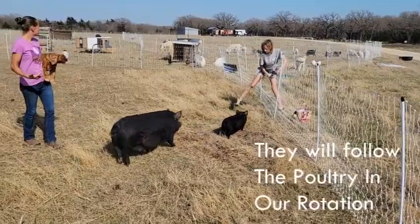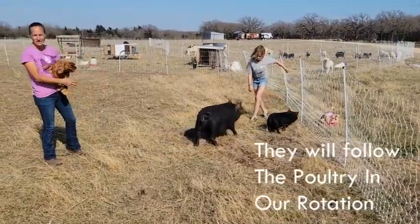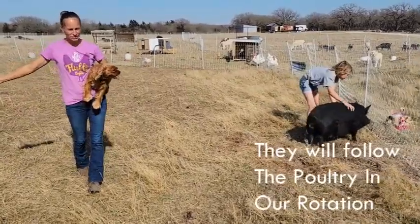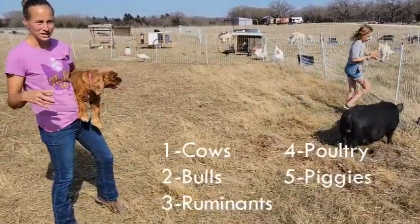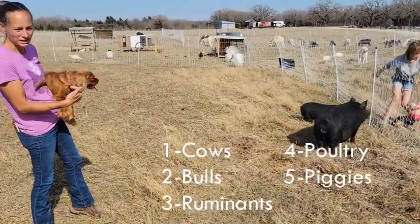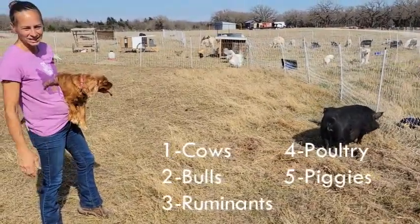We're going to have them follow the poultry. The way our rotational grazing works is the cows go first, then the bulls, then the sheep and goats, then the poultry, then the pigs.